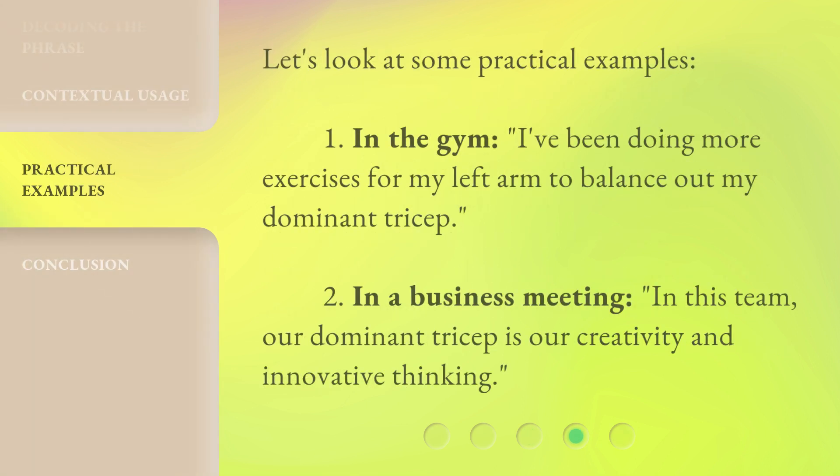Let's look at some practical examples. One — in the gym: 'I've been doing more exercises for my left arm to balance out my dominant tricep.' Two — in a business meeting: 'In this team, our dominant tricep is our creativity and innovative thinking.'